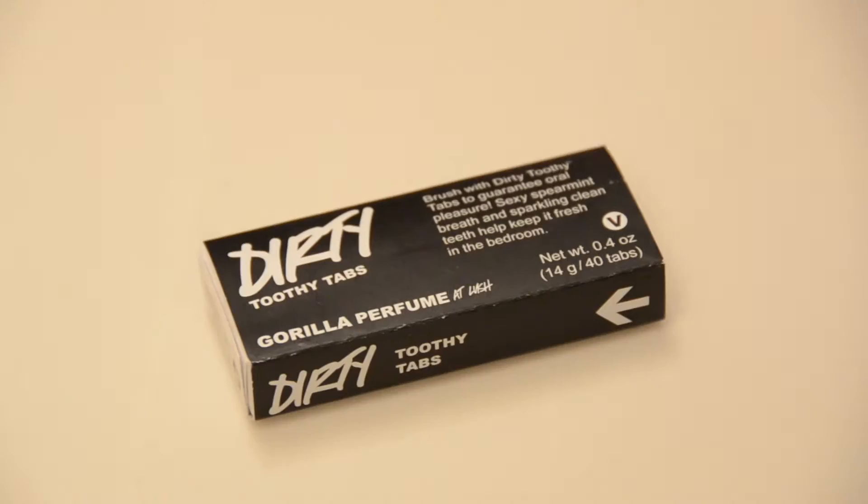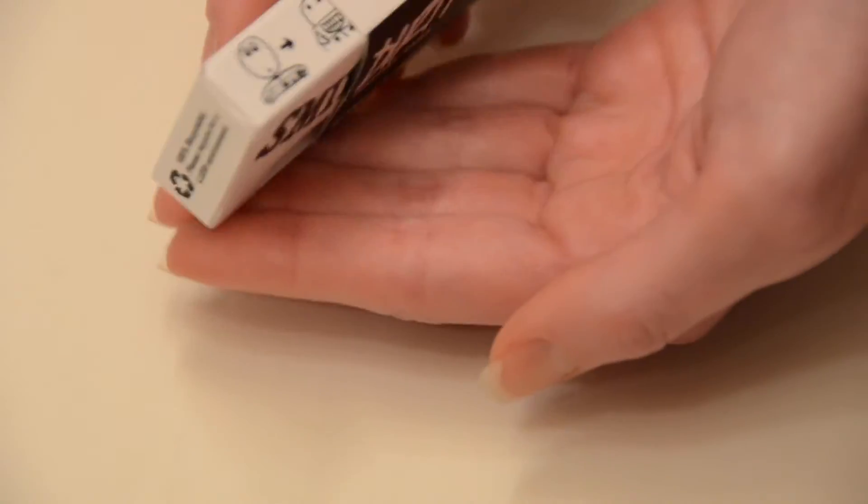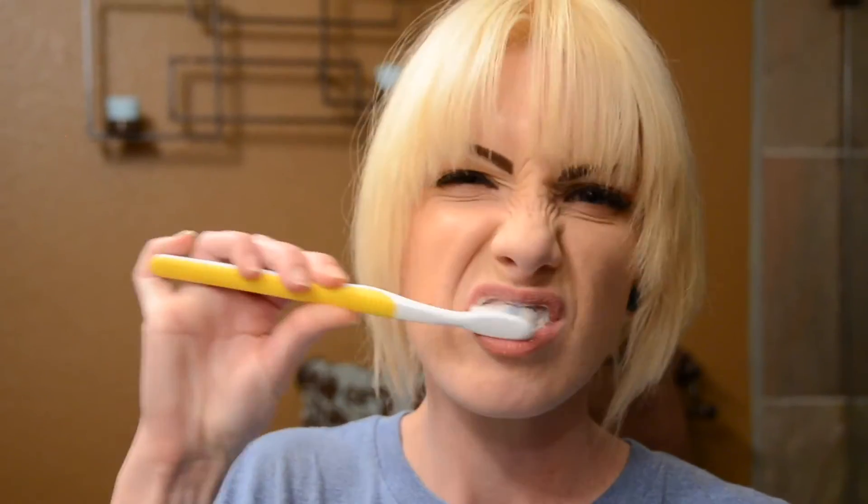These are Dirty Toothy Tabs. Sexy spearmint breath and sparkling clean teeth will help keep it fresh in the bedroom. They've got a strong spearmint flavor — the moment you chomp down, you get a really chalky spearmint blast. They crush really easily, a lot easier than those rose toothy tabs I tried, but they don't have that really minty aftertaste. They're also not as chalky as the rose toothy tabs, but you definitely feel and taste baking soda in them. Not really a fan of the toothy tabs, but with these it's like I'm getting there.